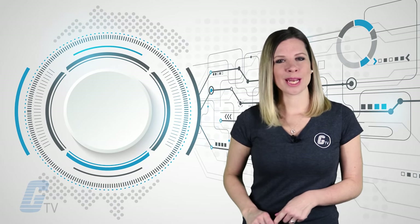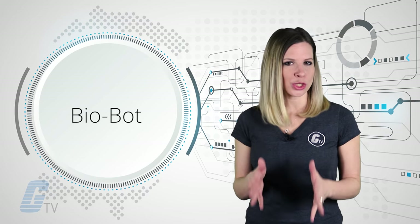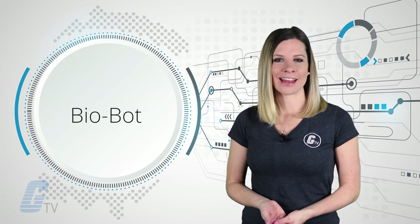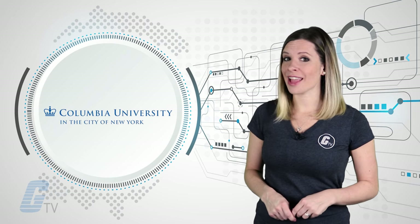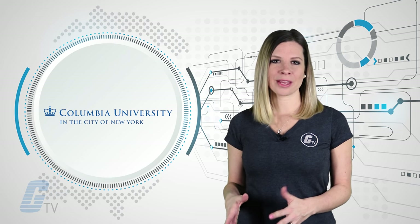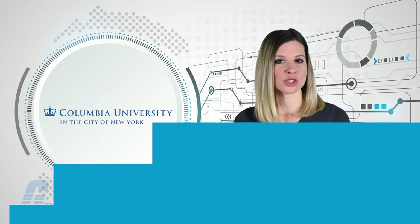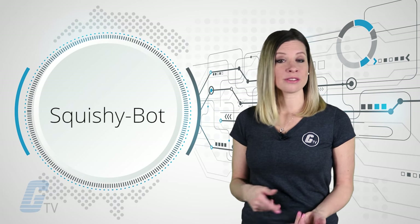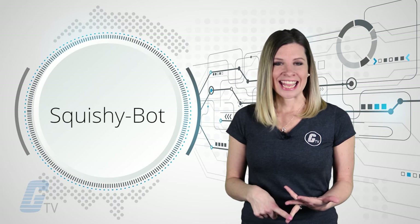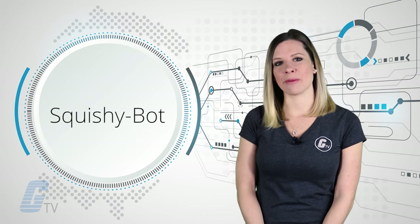A soft, 3D printed biobot could dose you with drugs from the inside of the body. Bioengineers at Columbia University have crafted a 15mm micromachine made out of squishy hydrogel that delivers doses of medicine on command throughout the body. This squishy bot requires no battery or wires and can be controlled from the outside of the body.